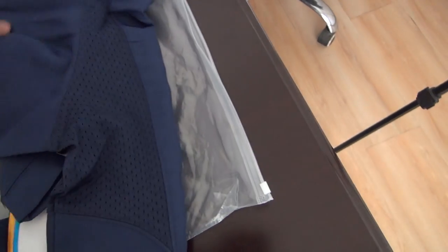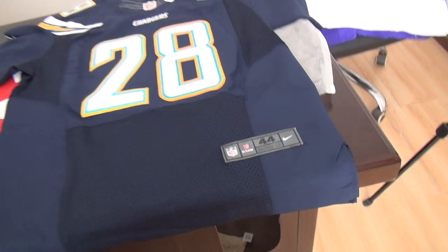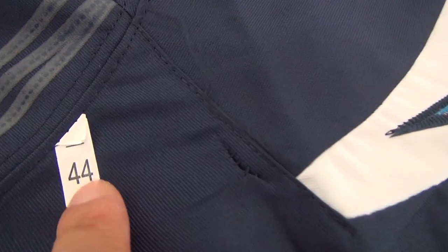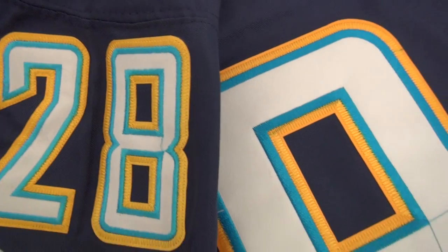This is size 44. Stitched number, and this Chargers rubberized logo on the leather. This small tag says size 44, and there's another tag here. Let me show you the details at the sleeve — number 28, stitched. This Chargers logo, stitched also. And this Nike logo.